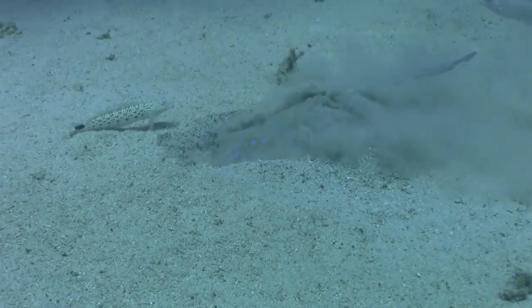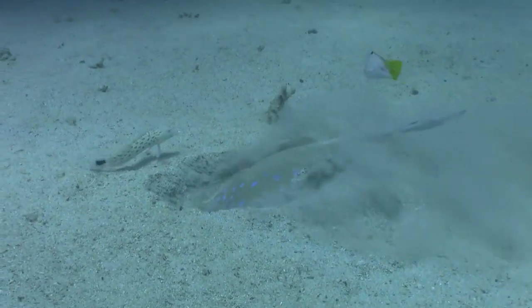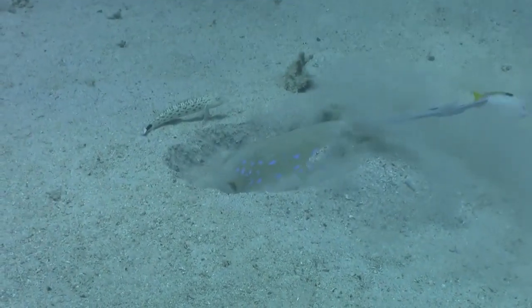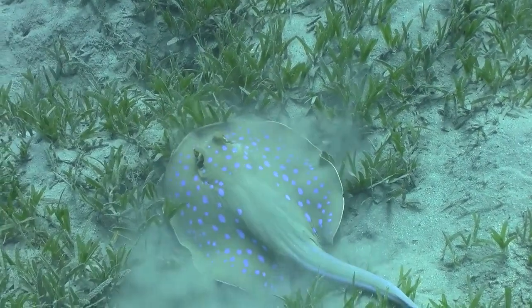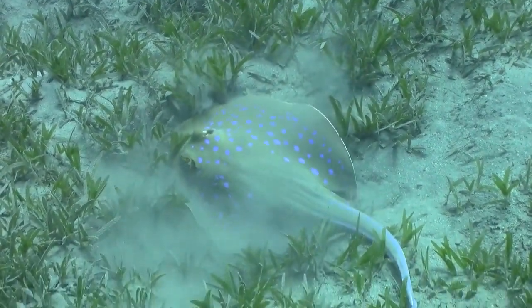Stingrays possess electroreceptors called ampullae of Lorenzini that enable them to sense the electrical fields of other animals, helping them to hunt prey and find mates.